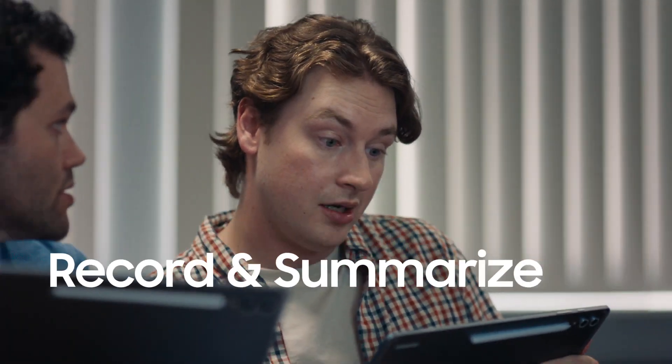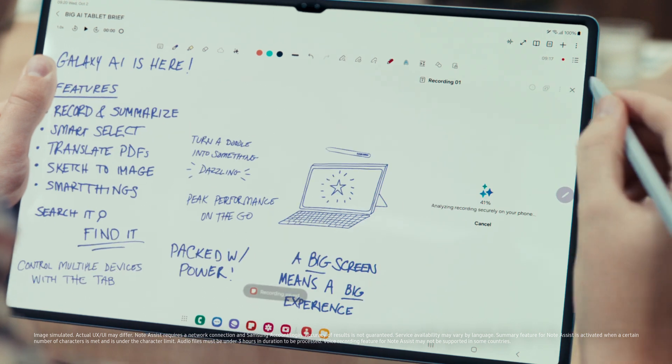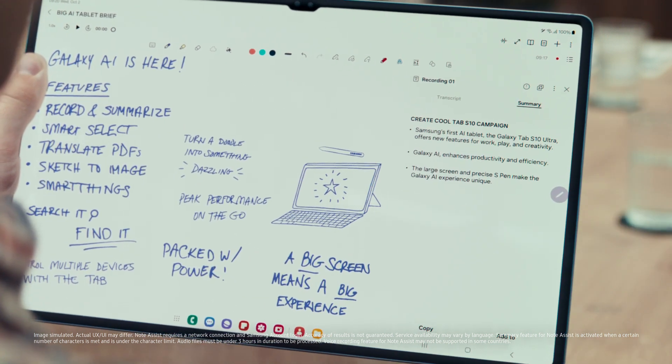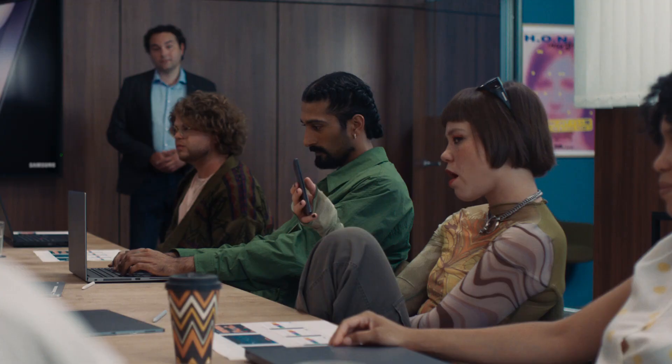You had voice recorder on your Samsung Notes. You can transcribe and summarize the entire meeting. Also, Dami, Blade, I want you to pitch.